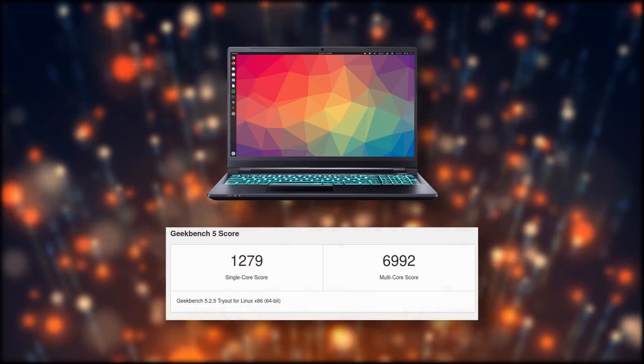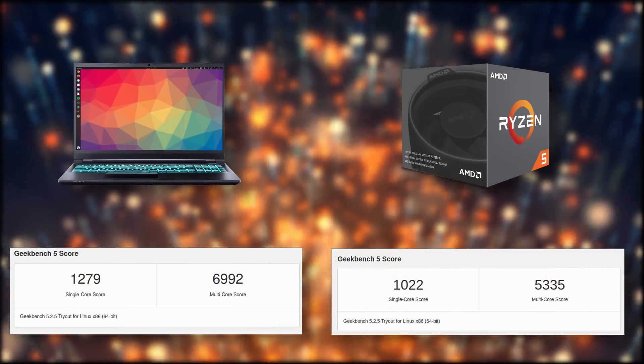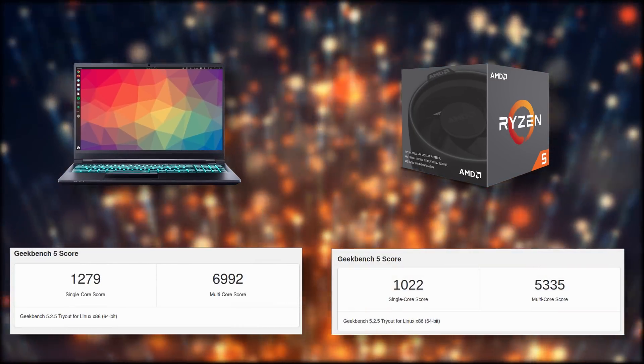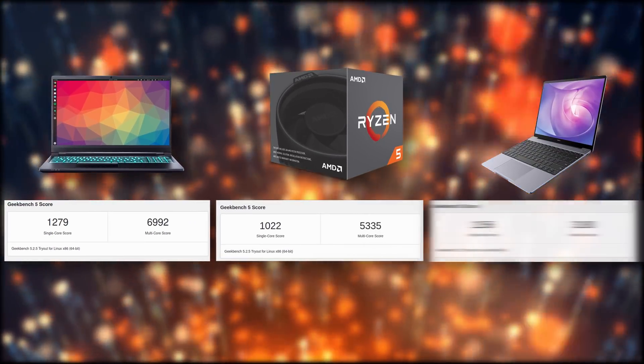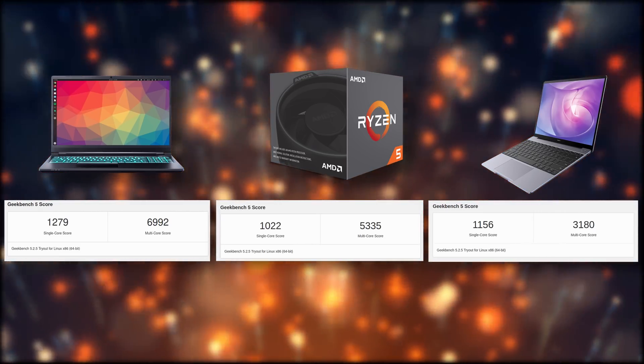Now let's talk about performance, because this is a beastly laptop. On Geekbench, the Neptune 15 scored 1279 in single-core and 6992 in multi-core — higher than my Ryzen 5 2600 desktop, which scores 1022 and 5335 respectively. My MateBook 13 with its Core i7-8565U scored 1156 single-core and 3180 multi-core. The 10th gen i7 in the Neptune 15 single-handedly beats every device I own, including my desktop, thanks to its newer cores and good airflow from the big chassis.